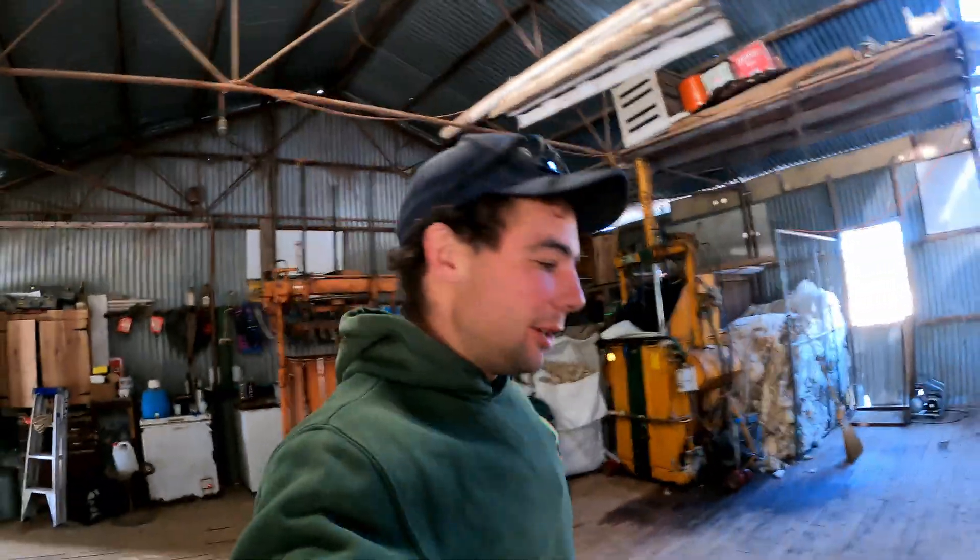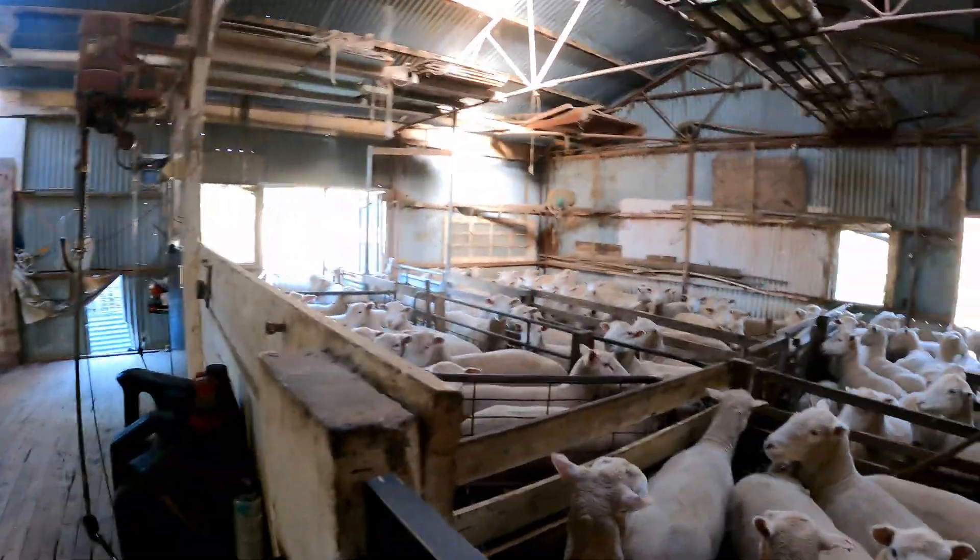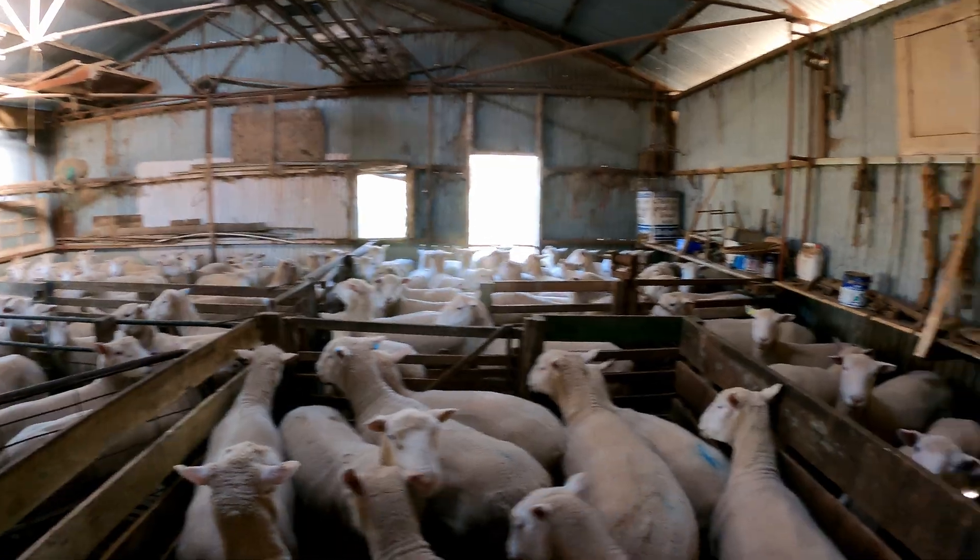Good morning everyone, what's going on this morning? We are AI-ing some of our stud polled Dorset ewes today. As you can see in the shed, ready to go, about 110 to do. The vet's coming about 12.